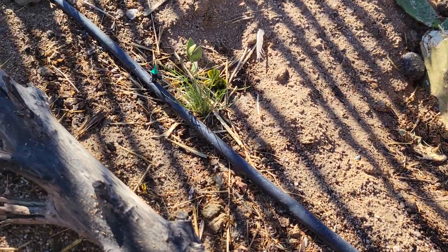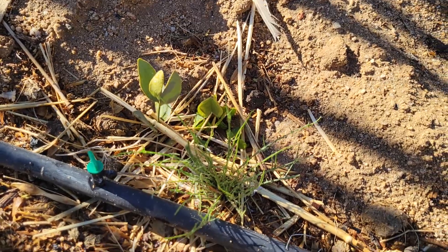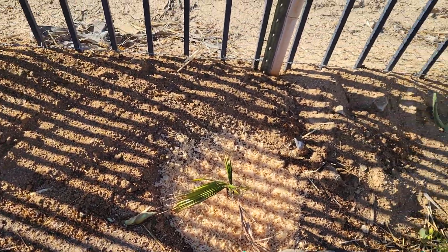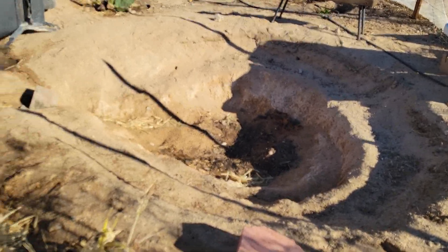Here's a cactus. Here's a jojoba with some clover next to it and a grass. A freshly planted Washingtonia palm — this will eventually shade off the pond right here once we get that constructed.